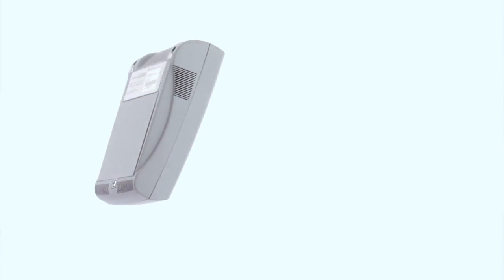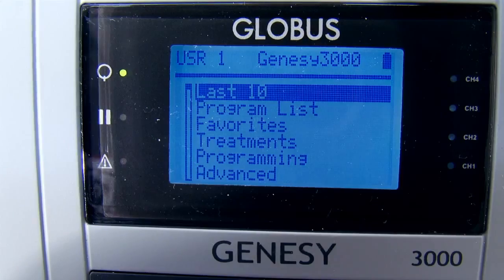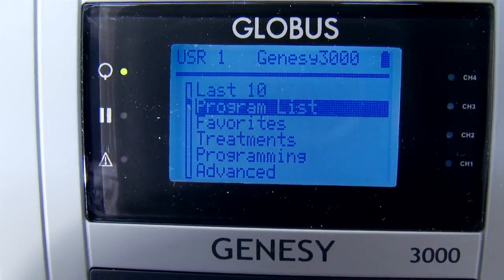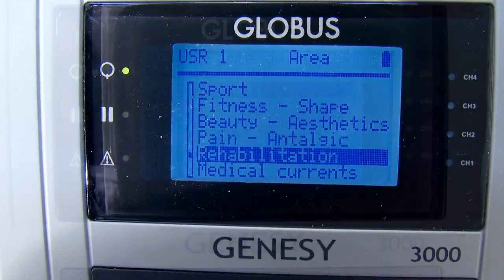Genesee 3000 has a modern and ergonomic design and is similar in size to a tabletop electrical stimulator. The large backlit display makes it easier to use the navigation menu and view all the working parameters.